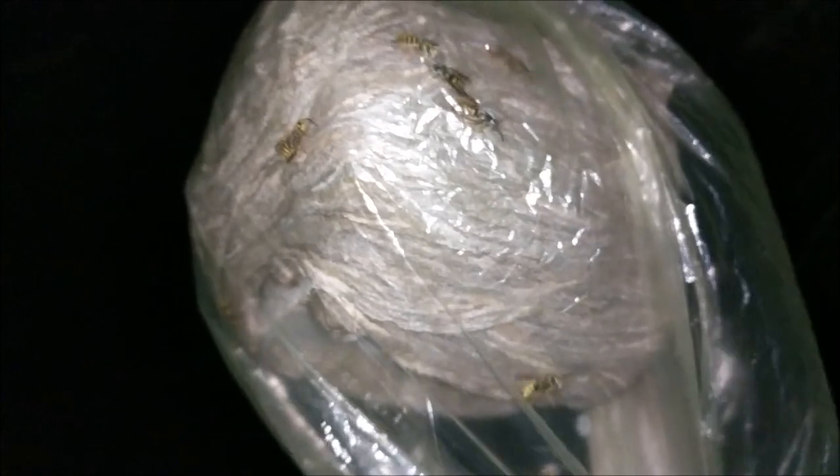I got them all bagged up and you can see some of them crawling around already, getting used to their new home. You can see how well they started sealing up the bottom. They're already unhappy, so can't wait to check on them tomorrow.